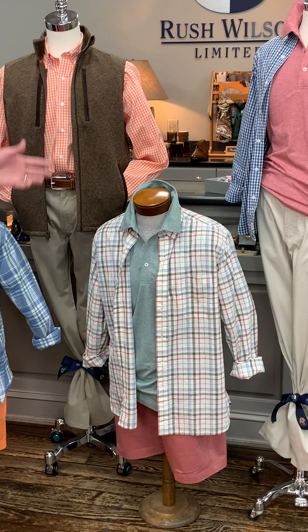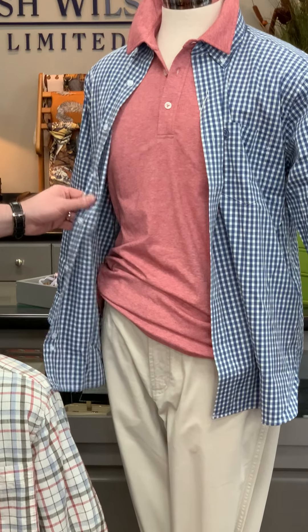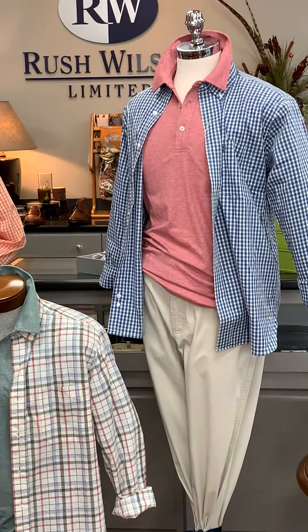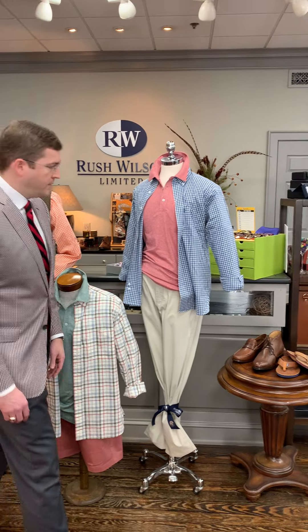The weathered red shorts look great together with that outfit. Our last mannequin has another one of the gingham performance fabric shirts in a blue gingham check with a red heathered polo and the stone color in the pinpoint five-pocket pant.